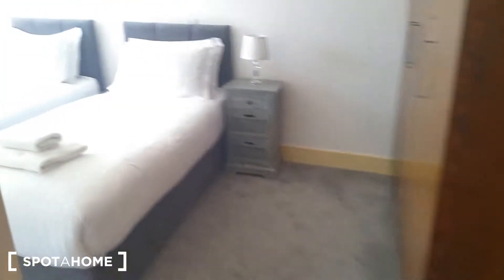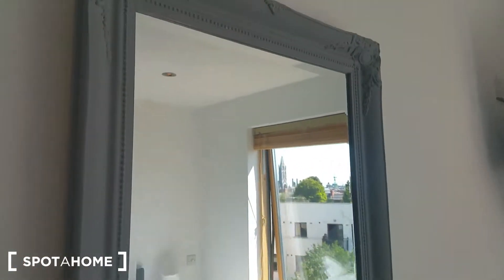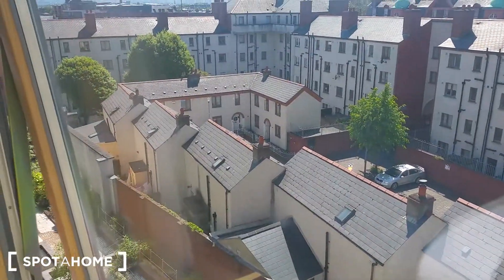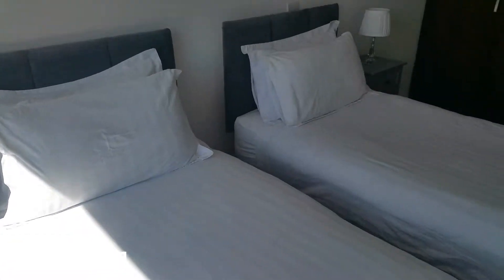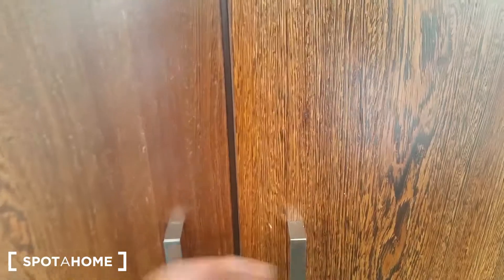Let's have a look at the third bedroom. It's a twin bedroom again — twin beds, mirror, and TV, and also a view from the window, almost the same. It's absolutely spectacular weather today. And there is a closet with a storage area — a wardrobe here.